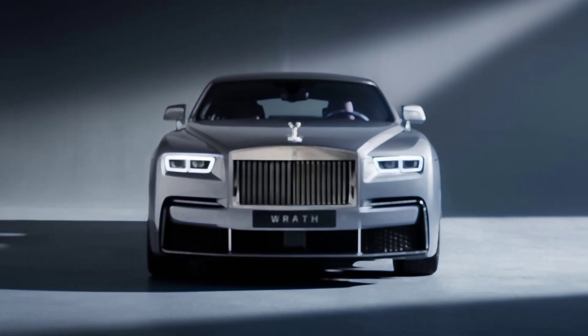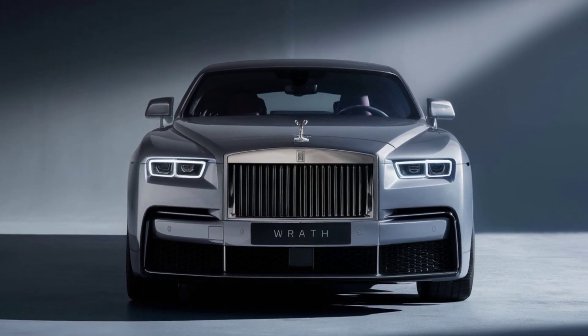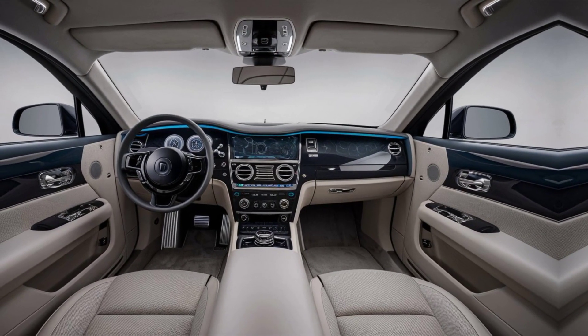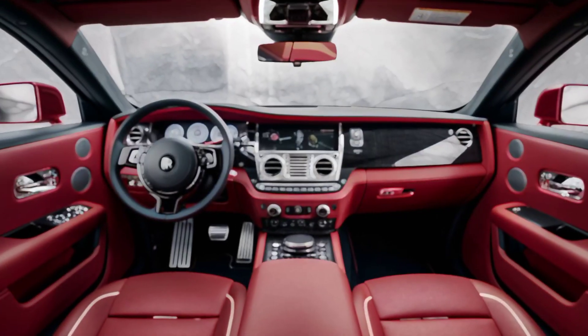The Wraith might be a traditionalist at heart, but it doesn't shy away from discreet innovation. The latest infotainment system is seamlessly integrated without compromising the elegant aesthetic. Advanced driver assistance features are there to enhance your journey, but operate subtly in the background.